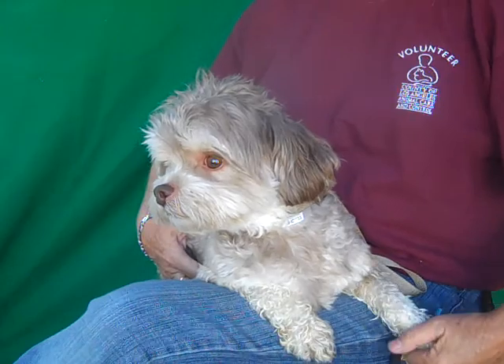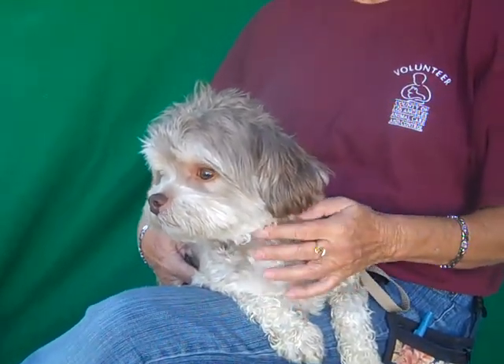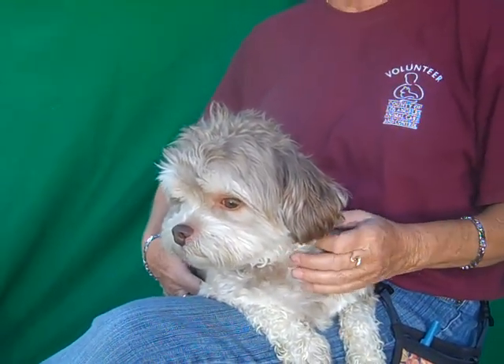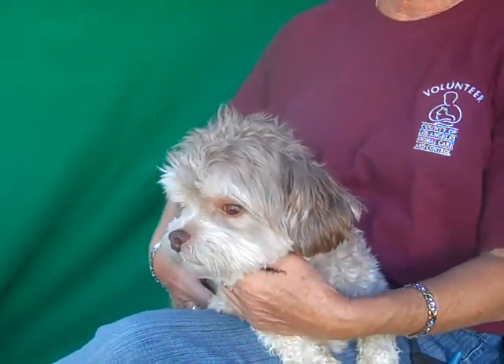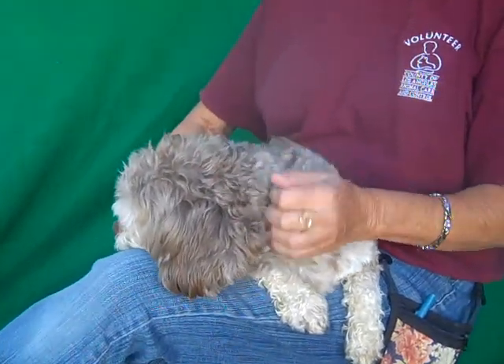He's absolutely adorable — he looks like a Disney dog. He's a very sweet dog. I've had him out in the playground; he walks around okay, and every once in a while he'll walk into the fence. So if somebody adopts him, they need to know that there's nothing seriously wrong with this guy. He just has like a genetic — I don't even want to say defect, but...